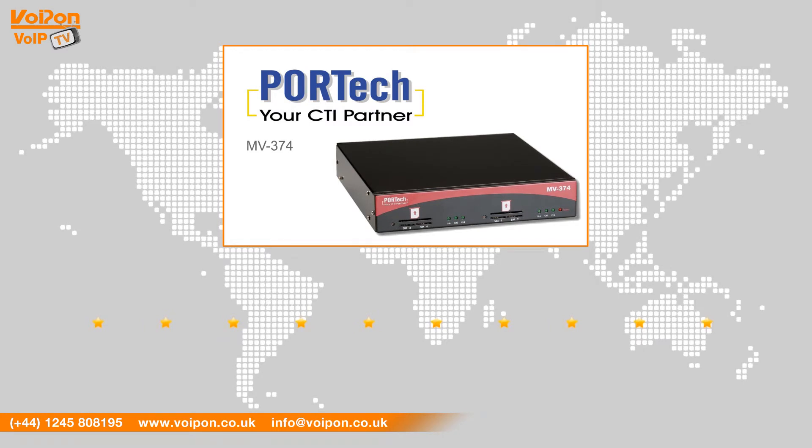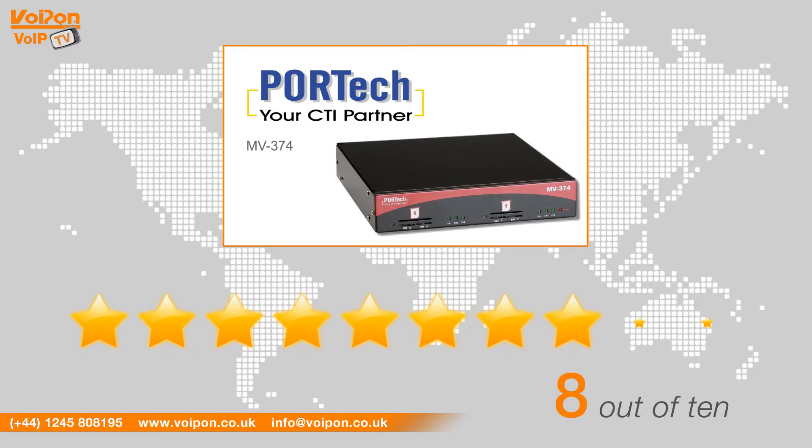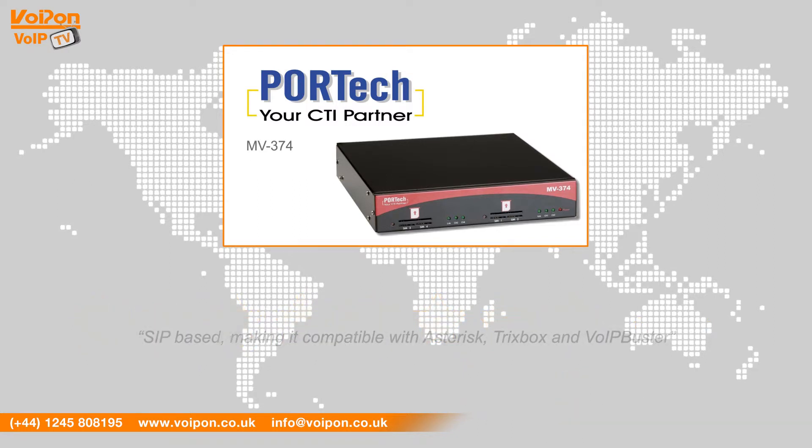After reviewing the Portek MV374, we've given it a VoipOn rating of 8 out of 10. The MV374 is SIP based, making it compatible with Asterisk, Trixbox and VoIP Buster, and enables up to four simultaneous calls from VoIP to GSM or GSM to VoIP.